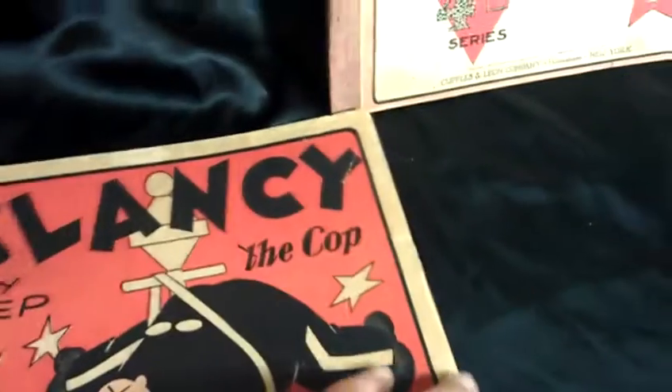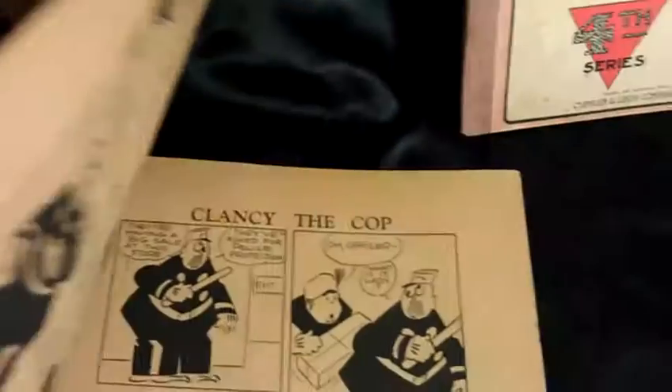This one was the one I liked the best — it was in the best shape. But the binding's coming loose. You can see here, it's all pulled apart, it's loose in here.